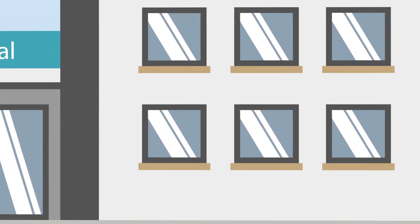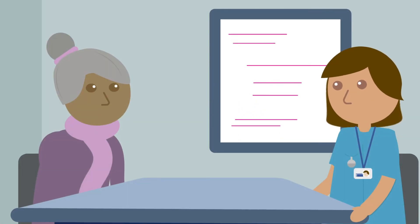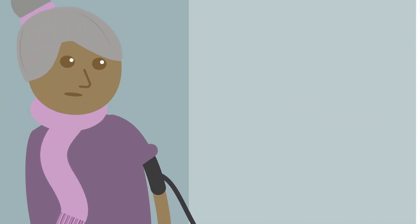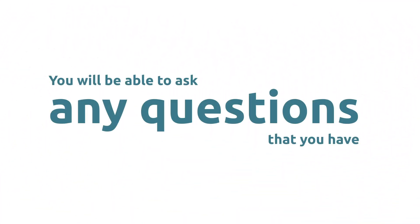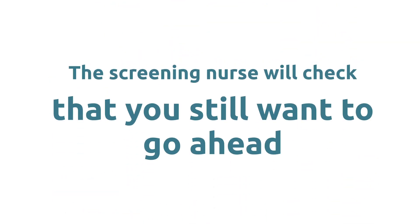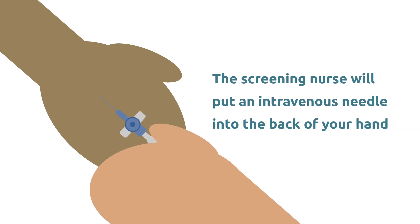Just before your colonoscopy a nurse will take you into a private room. You will be asked again about medications, and we will check your blood pressure and ask you about any medical conditions you may have. You will be able to ask any questions, and the nurse will check that you still want to go ahead.